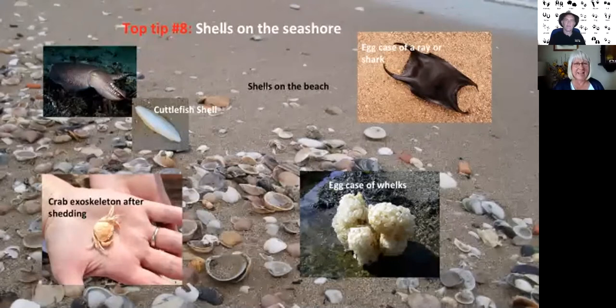Now we're going to the seaside. Shells and natural things on the beach can tell stories of what's out at sea. Look along the strand line — this is the point where the tide reaches its highest before it turns. Many shells and natural features are deposited there. Examples include the cuttlefish shell — the bone within the cuttlefish's body — a mermaid's purse, which is an egg case for rays and sharks, the exoskeleton of a crab which sheds its skin as it grows, and egg cases of whelks, which are a sign that sea snails are living in the shallows.